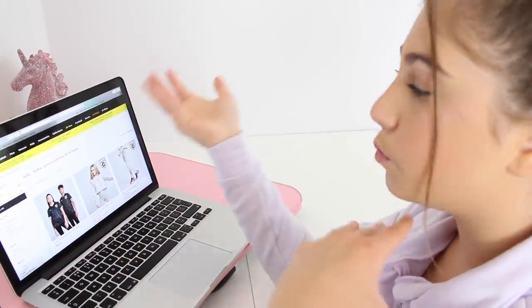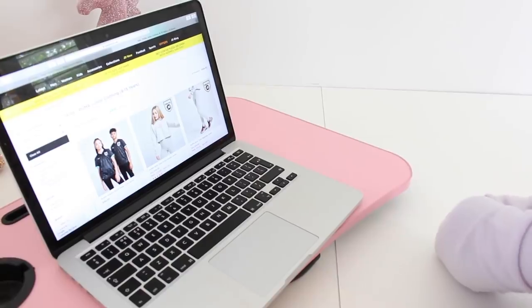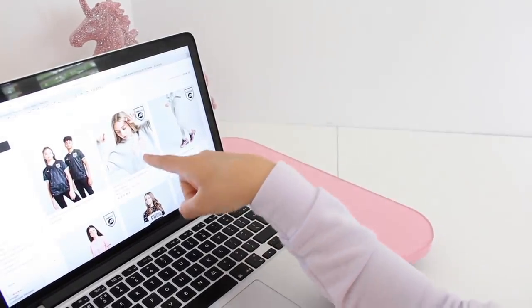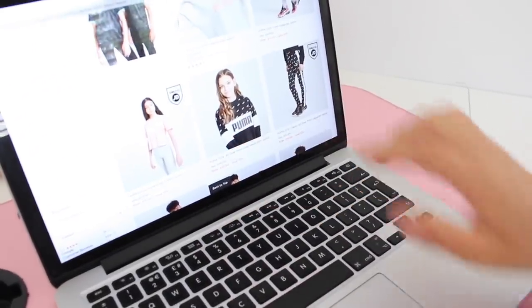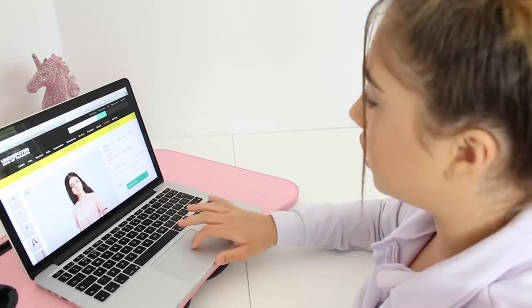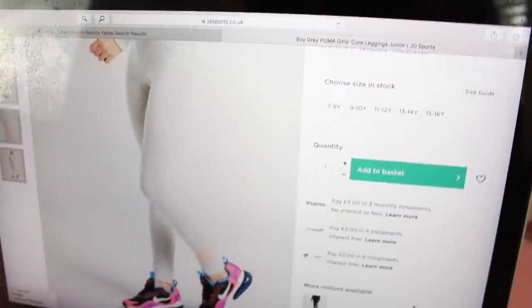I clicked on to kids and then Puma because last week I actually saw this hoodie and I really liked it, but I think it's too hot to wear a hoodie at the moment. I'm definitely going to get these leggings because they go with this top. I really like this top and she's wearing the leggings with it, so I'm probably going to get that top too. They're all on sale — that is so good! I'm going to put them in my basket now — it's a Puma crop t-shirt junior.